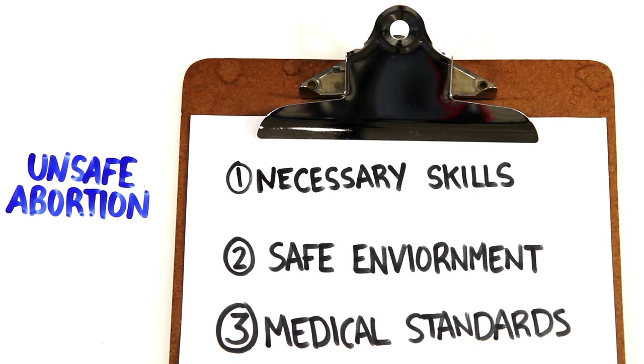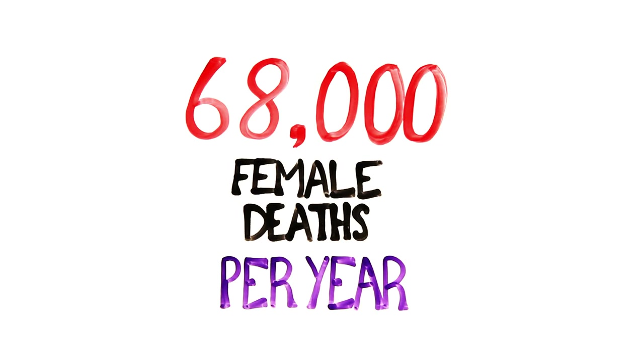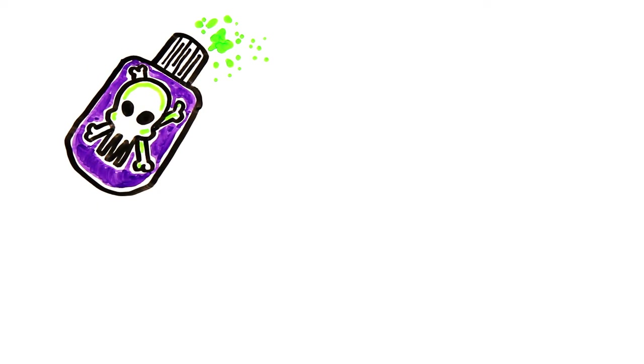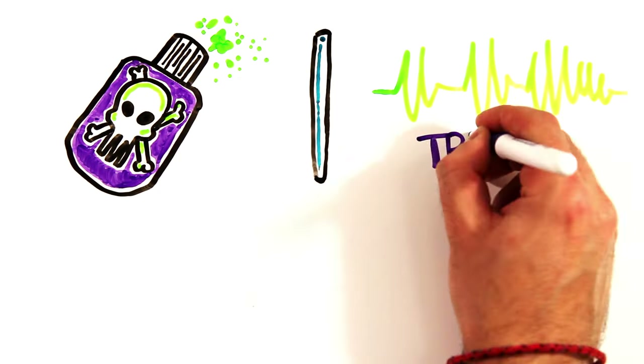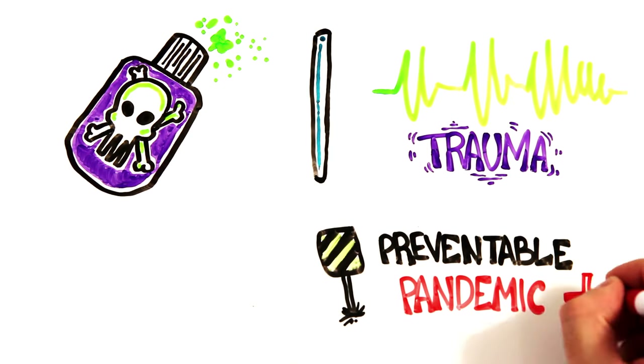However, unsafe abortions practiced by individuals without the necessary skills or in an environment that does not conform to medical standards cause an estimated 68,000 women to die yearly, while a further 5 million suffer temporary or permanent disability. Methods range from ingesting toxic solutions, inserting foreign bodies into the uterus, and even trauma. The World Health Organization has called unsafe abortions a preventable pandemic.